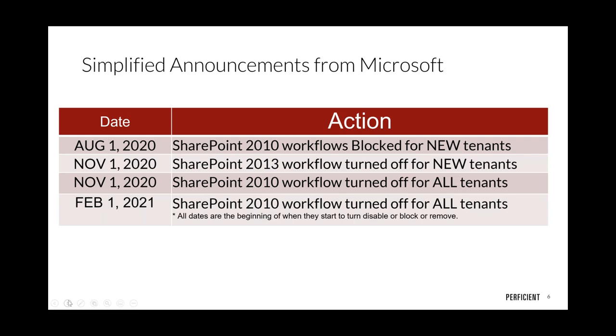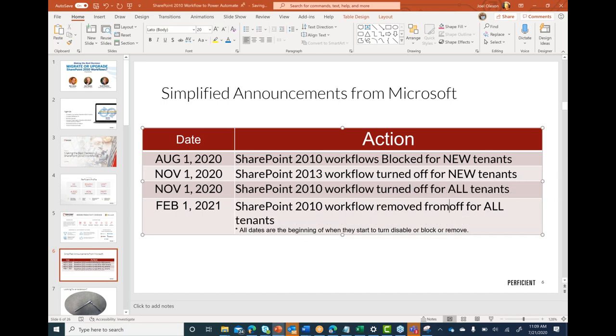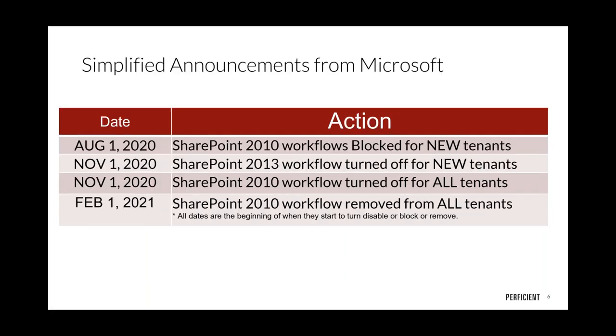To clarify the February 1st date: the November 1st date is when they begin turning it off, and February 1st is when they actually start removing workflows from tenants. This is similar to what they did with Skype Online, where they started taking it away for certain tenants before stopping provisioning the entire workload in favor of Teams.